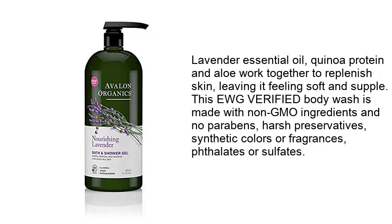This CWG verified body wash is made with non-GMO ingredients and no parabens, harsh preservatives, synthetic colors or fragrances, flates or sulfates.